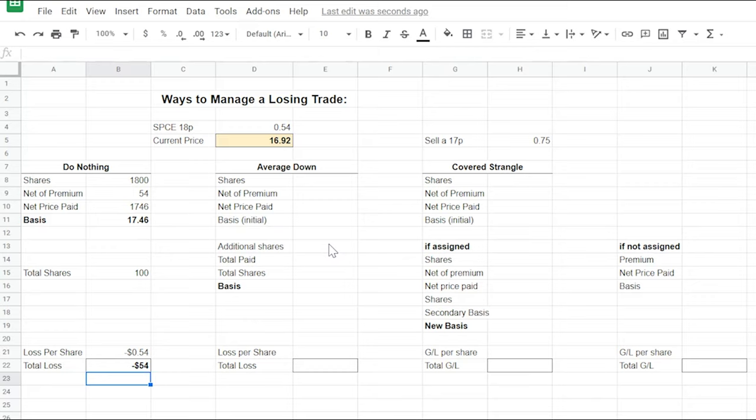Let's go to the next method of managing a losing trade: averaging down. This introduces a little more risk, but drives the basis down further. We start with $1,800 for 100 shares, net of the $54 premium, giving a net price of $17.46. Since SPCE is trading below our basis, we add 100 more shares at $16.92, costing $1,692. In total we've paid $34.38 across both lots, and with 200 shares, our new basis is $17.19.